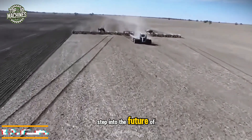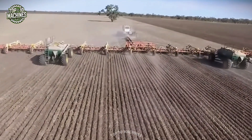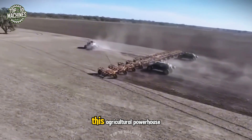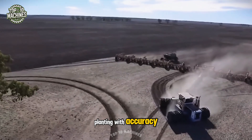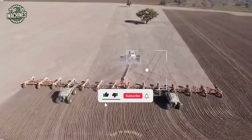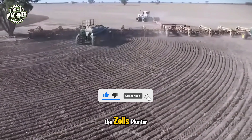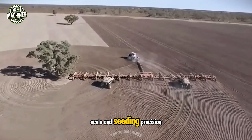Step into the future of large-scale seeding with the Zell's planter, the world's largest pneumatic seeder. With its massive working width, this agricultural powerhouse covers wide fields in a single pass, planting with accuracy that guarantees uniform emergence and optimal yields. Whether it's vast plains or demanding acreage, the Zell's planter transforms the job into a model of speed, scale, and seeding precision.